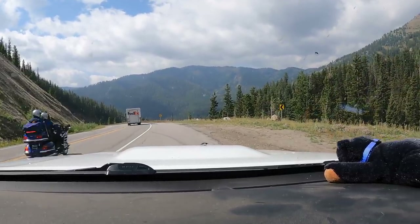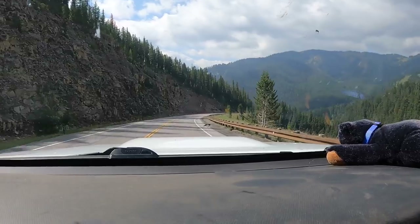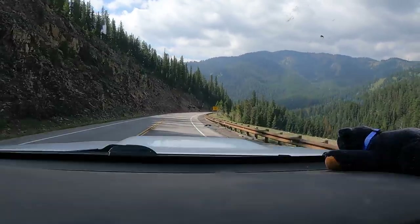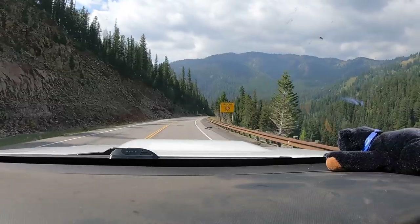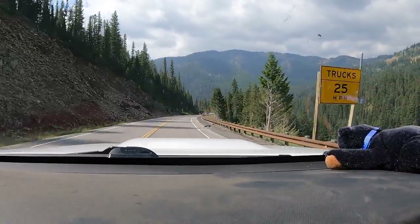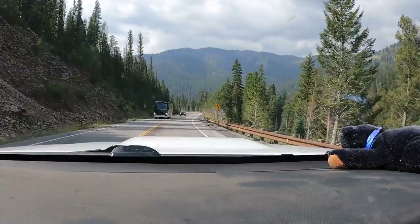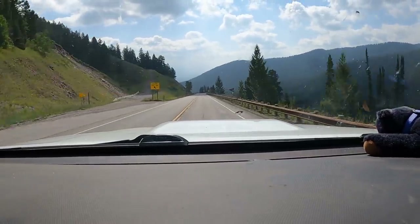We're sitting here letting people pass, which is a little hard on these curves because you can't always see when people are coming. Now these are the 10% grades, so I am in second gear using my engine brake, and then I supplement it with my actual brakes as well to make sure I stay within a controlled speed.